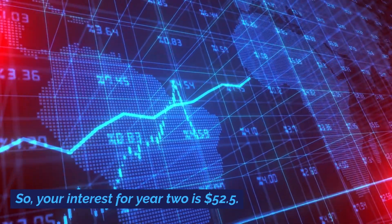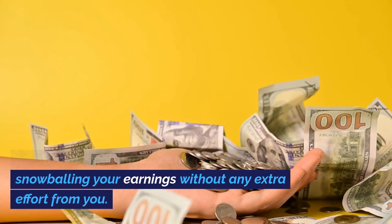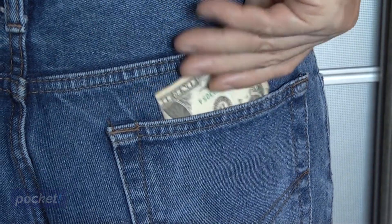So, your interest for year 2 is $52.50. This process continues year after year, snowballing your earnings without any extra effort from you. It's like having an invisible moneymaker in your pocket.